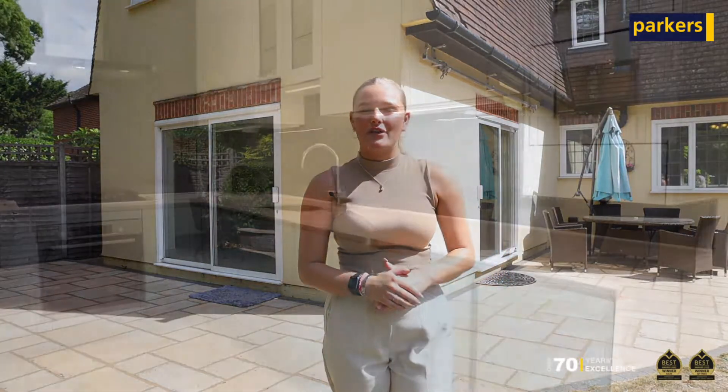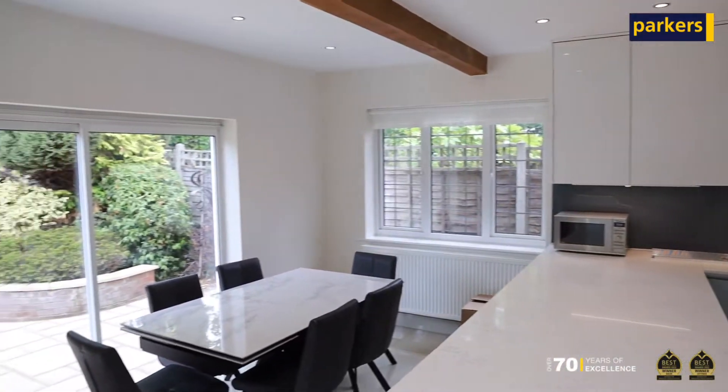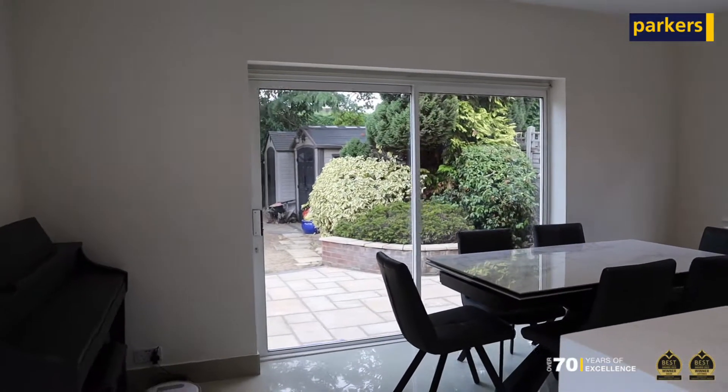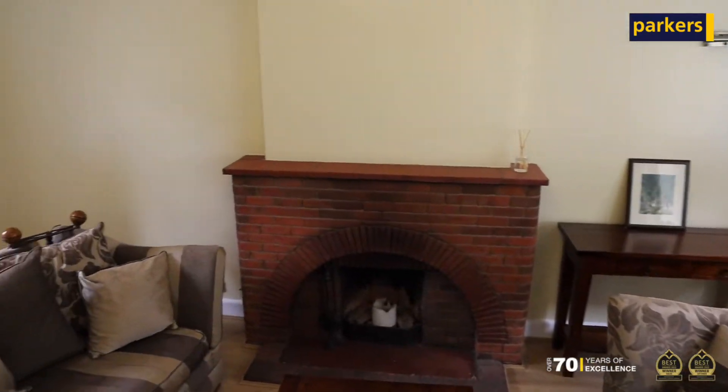The property comprises an open kitchen/dining area with integrated appliances and a modern finish. It also has a utility room and two reception rooms on the ground floor.